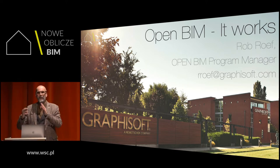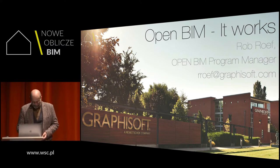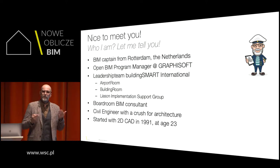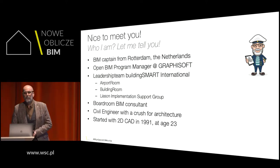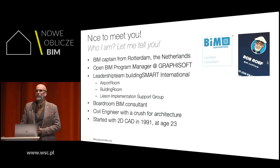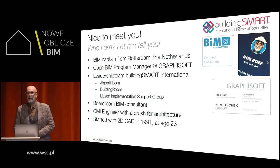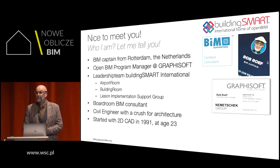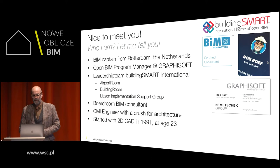I run a very small company in the Netherlands called BIM Captain. Graphisoft is my biggest client, so to say. I work 99.9% at this moment for Graphisoft as their Open BIM Program Manager.